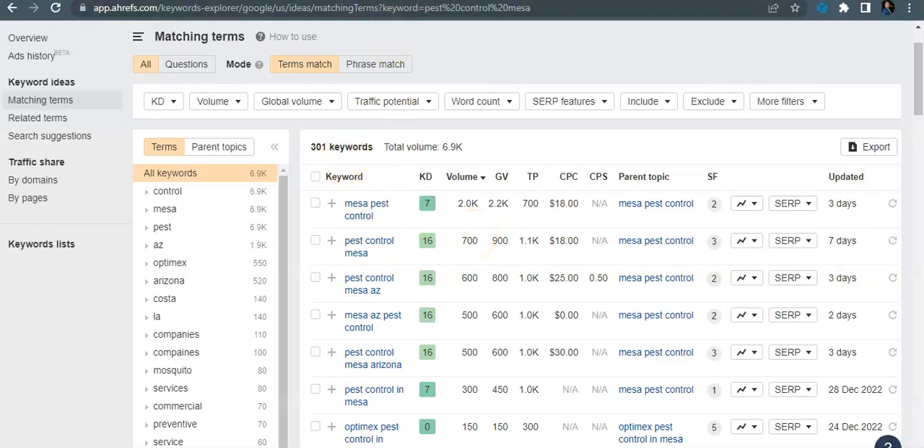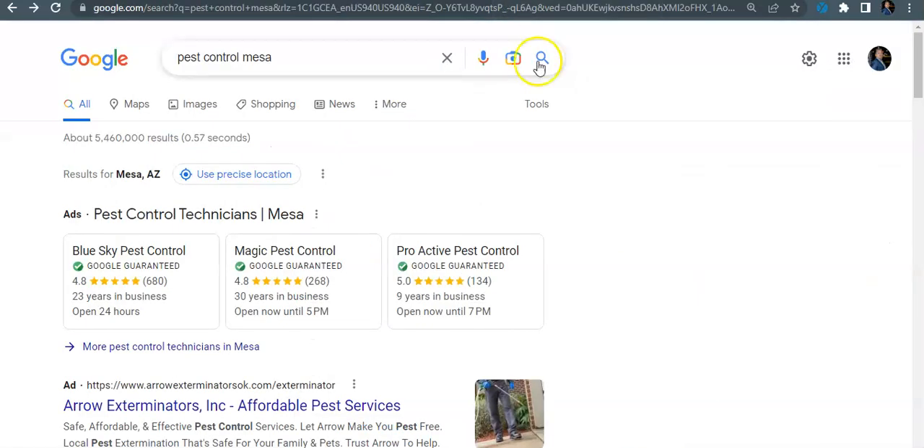Next, I'm going to be the Google user and come in here and look for 'pest control Mesa.' The key to the search engine is just to get on the first page of Google as many times as possible — that way you're going to overall increase your conversion rate. The first thing you see when you come up to the first page of Google is your local service ads.